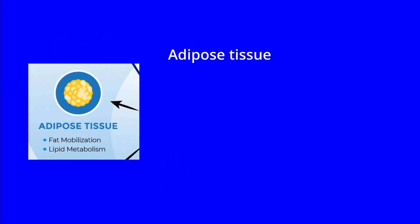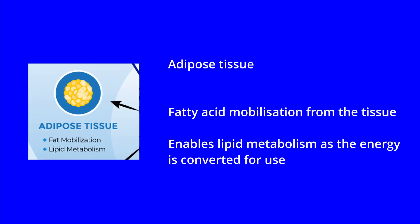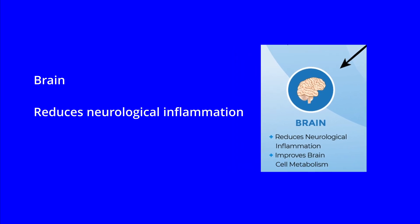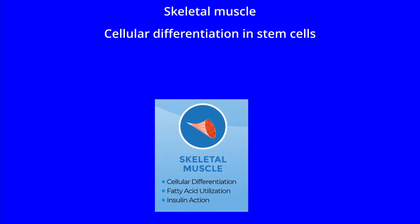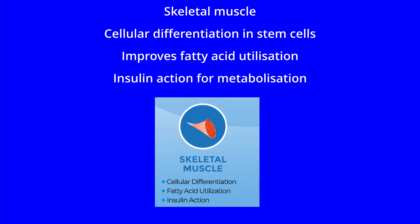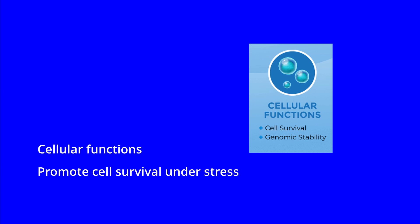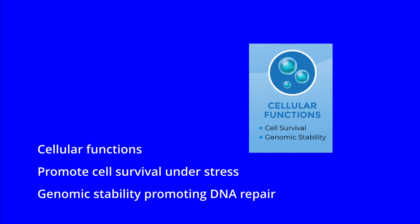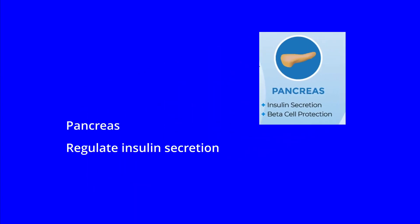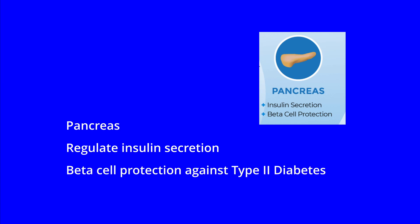In the adipose tissue, they enable fatty acid mobilization from the tissue and enable lipid metabolism as energy is converted for use. In the brain, they reduce neurological inflammation and improve brain cell metabolism. In skeletal muscle, they're involved in cellular differentiation in stem cells, improve fatty acid utilization and are involved in insulin action for metabolization. In cellular functions, they promote cell survival under stress and genomic stability, promoting DNA repair. In the liver, they're involved in fat metabolism for energy and gluconeogenesis — making glucose from stored fat. In the pancreas, they regulate insulin secretion and are involved in beta cell protection against type 2 diabetes.